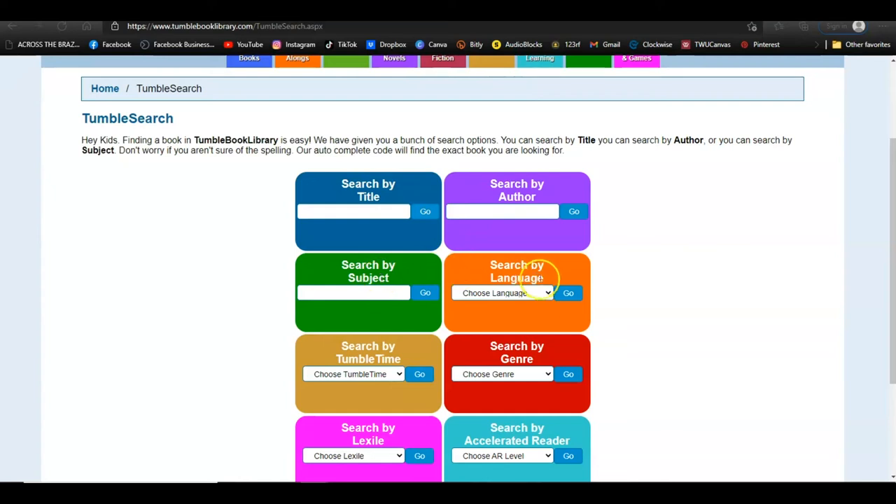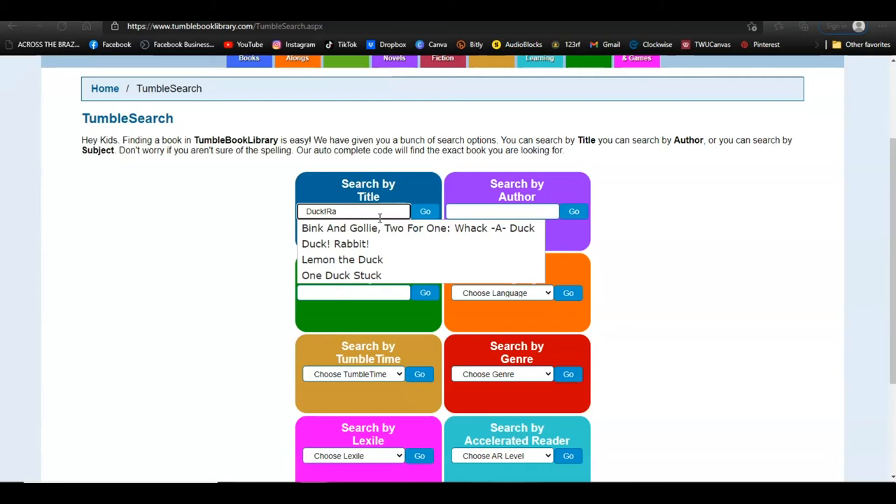Tumble Search gives you several ways to search. Not only can you search by a specific title or author, you can also search by subject, language, Tumble Time, genre, Lexile level, or Accelerated Reading level. Let's search for a specific title — I'm going to search for 'Duck Rabbit,' because that's one of my niece's favorite books, so under Title I type in 'Duck Rabbit.'